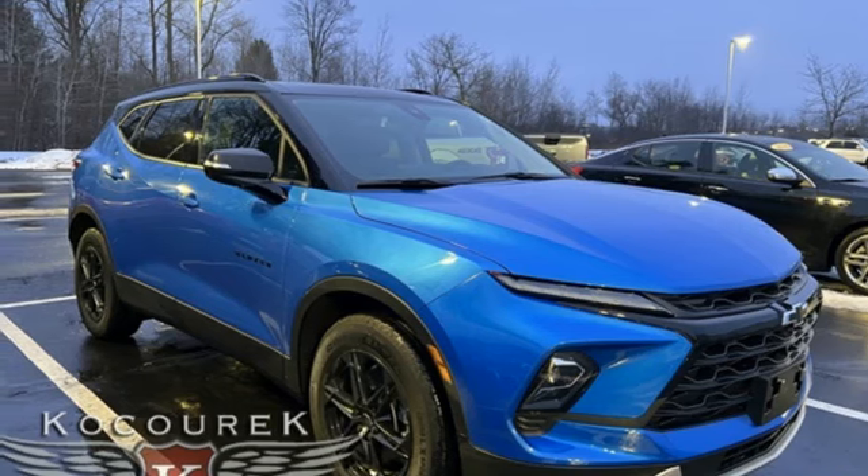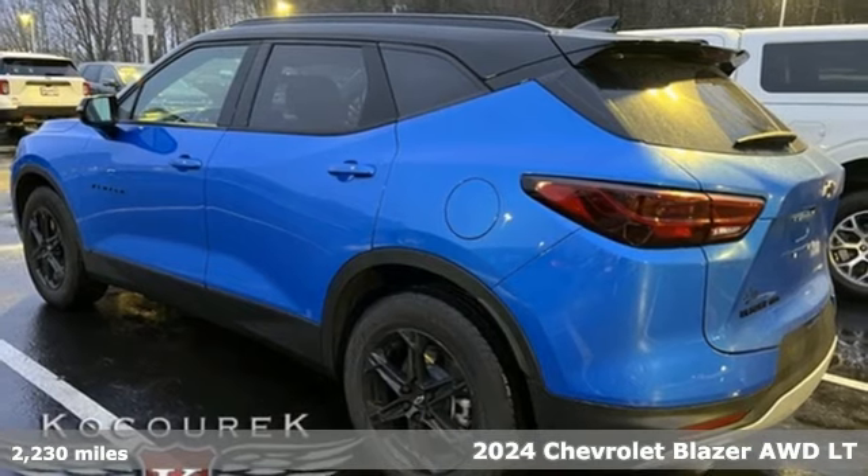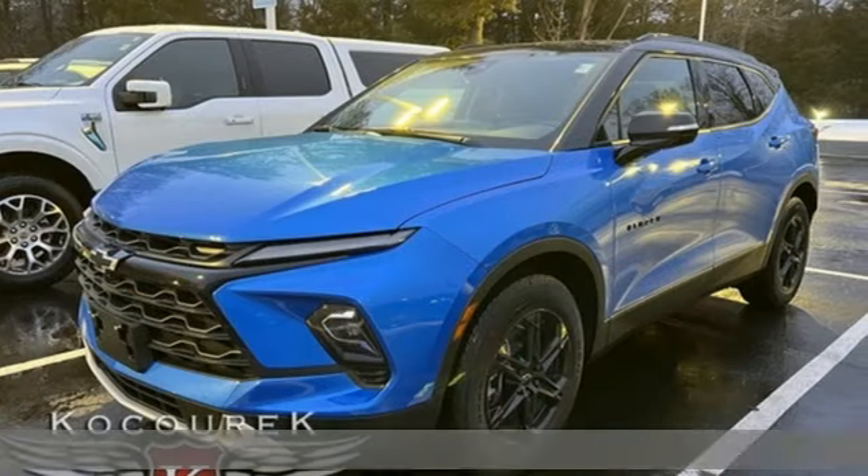Here's a 2024 Chevrolet Blazer. Bring it on or bring the family with you. No matter what you need the Blazer for, it's ready to make it happen.